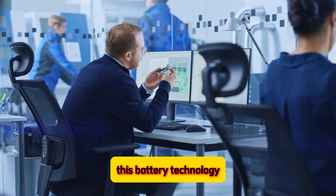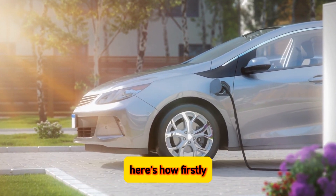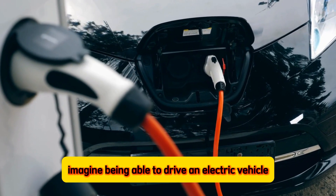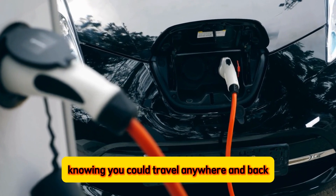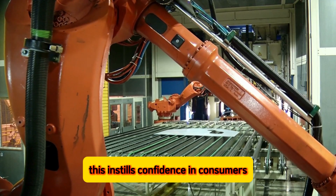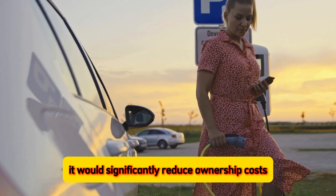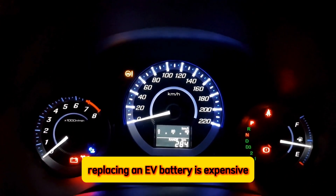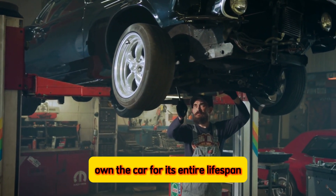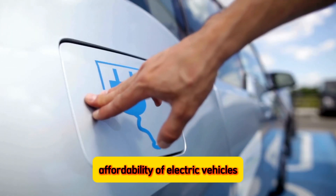This battery technology, with a 1 million kilometer lifespan, has the potential to revolutionize the EV industry. Firstly, it would crush range anxiety — a major barrier to EV adoption. Imagine being able to drive an electric vehicle knowing you could travel anywhere and back several times over without worrying about battery degradation. This instills confidence in consumers, making EVs a more attractive choice for long-distance travel. Secondly, it would significantly reduce ownership costs — replacing an EV battery is expensive, but with a million kilometer battery, owners could potentially own the car for its entire lifespan without needing a battery replacement, translating to major savings.